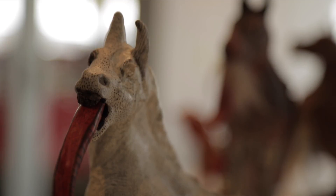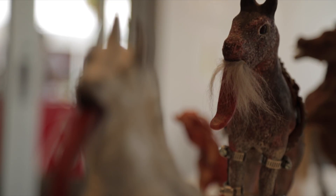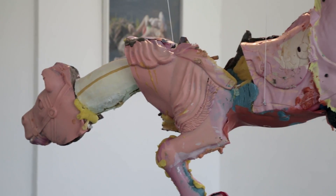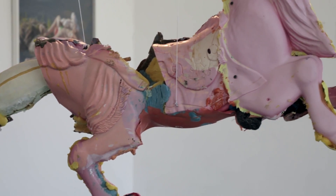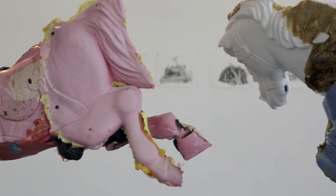She looked at this beautiful horse — the way it came out — and loved the deformation. I fell in love with them too. I thought they were strong, powerful, beautiful, eerie, and grotesque — all of these elements in one sculpture.